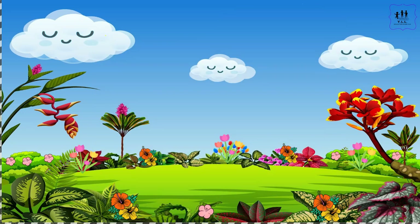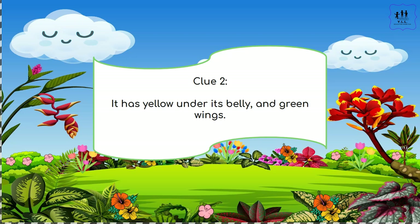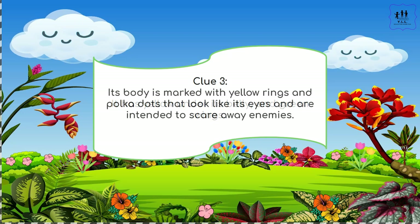Clue one: it looks like a green caterpillar with a teardrop-shaped tail. Clue two: it has yellow under its belly and green wings. Clue three: its body is marked with yellow rings and polka dots.